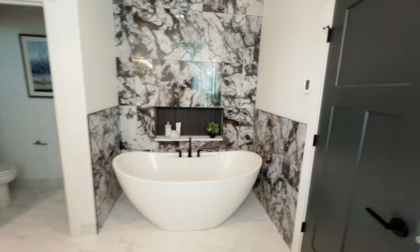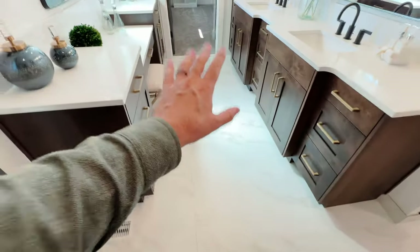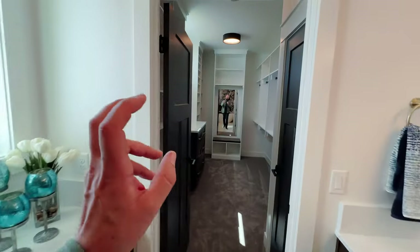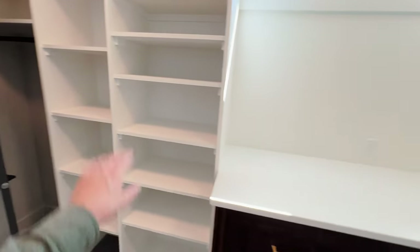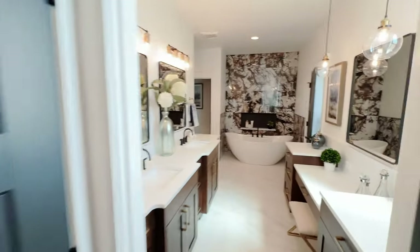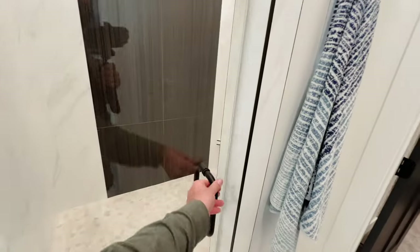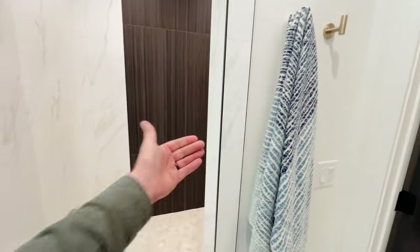Something unique about this bathroom is that it has heated floors, controlled right there — so when you wake up in the morning with bare feet it's going to feel really good. You've got two sinks. Her closet is very large with a nice mirror, nice built-ins, everything custom, and a linen closet to the left. Going back, there's a toilet room and a beautiful shower door that swings both ways — nice so you can reach for your towel easily.